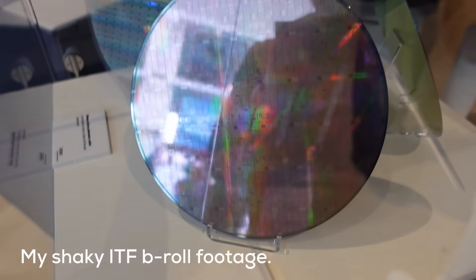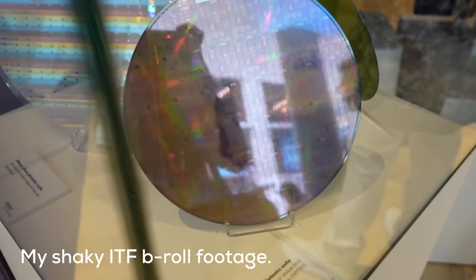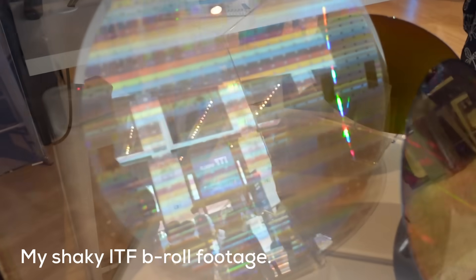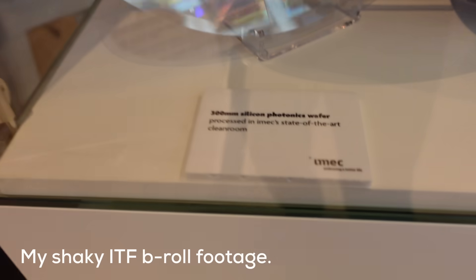Which is strange, because for how important IMEC is, they are still rather unknown. I'd heard of IMEC only a few years ago, and I'm very involved in semiconductors. Maybe it's because they are a non-profit and you as a consumer can't really buy anything from IMEC, or maybe because they are more in the background with their R&D. In any case, if you work in the industry or have any interest in semiconductors at all, you should know about IMEC.